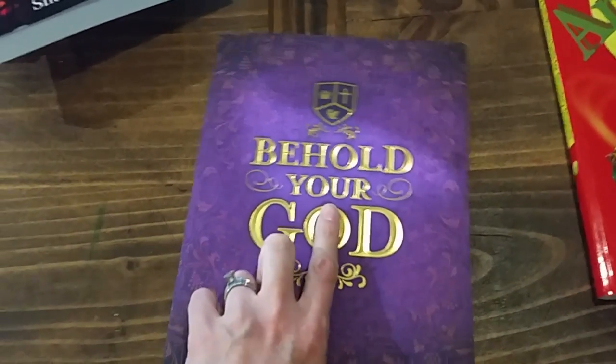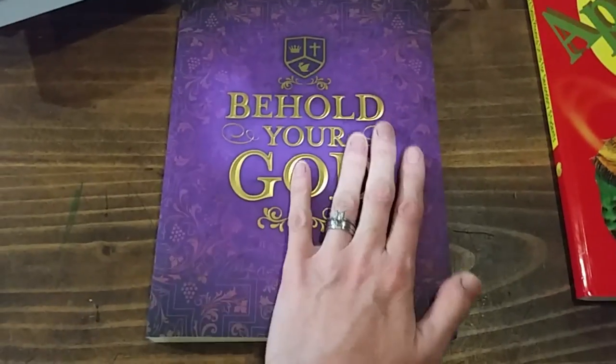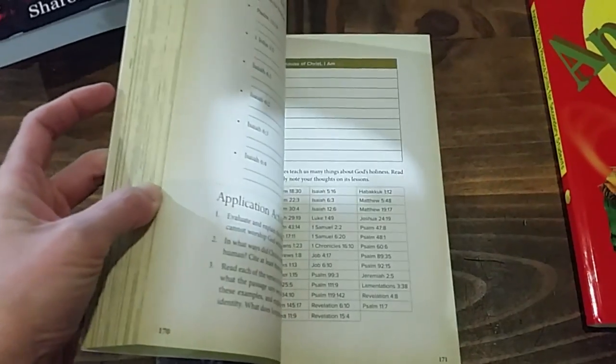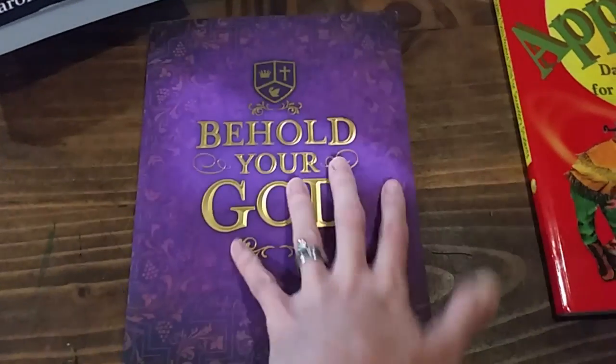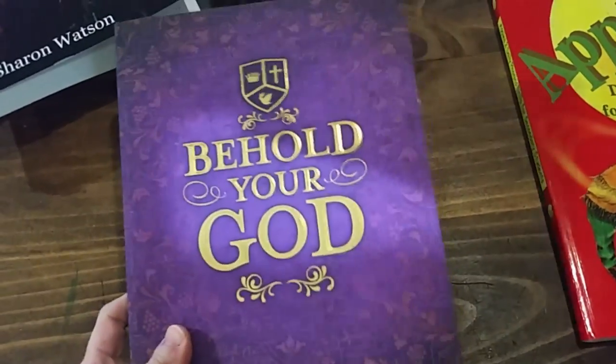I will do a review of this after we get into school a bit and she's been using it. This also has a teacher's guide, but when I bought it I didn't realize that — I didn't look at the related materials, I should have done that. The teacher's guide comes in book form or PDF form, so I'll see. I haven't purchased that yet.